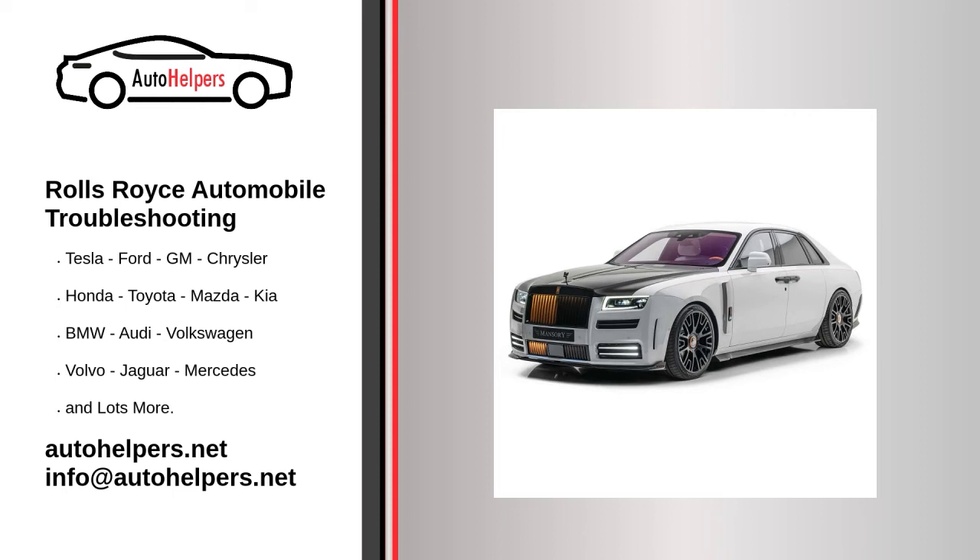Diagnose a check engine light. A check engine, service engine soon, or reduced power light or warning message on your dash means your car's computer has detected a problem with the engine or transmission and stored a trouble code in its memory. In most cases, the problem is caused by a faulty sensor that you can probably replace yourself. But first, you have to get the trouble code from the computer.